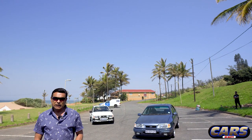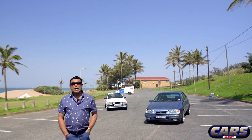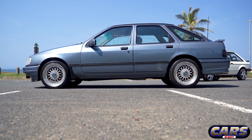What has been done on the car since your ownership? It is stock standard. The only thing it's got is a custom exhaust system. Obviously the wheels have been changed. The kit and striping and all of that is all standard - that's how the car came from the factory.